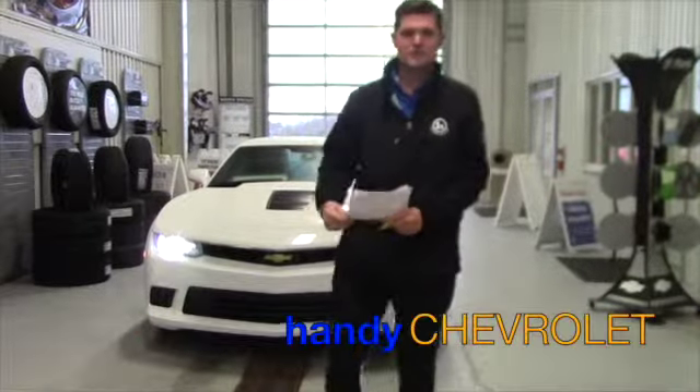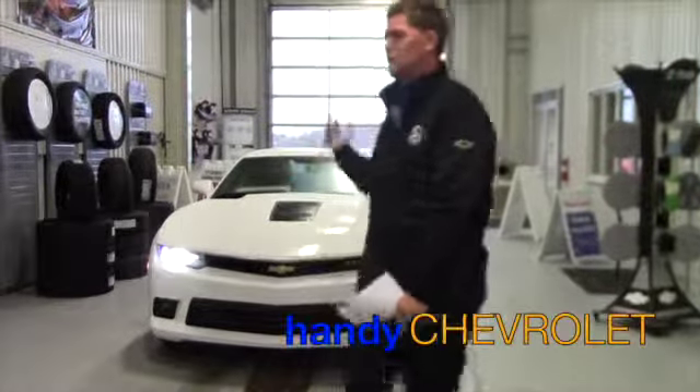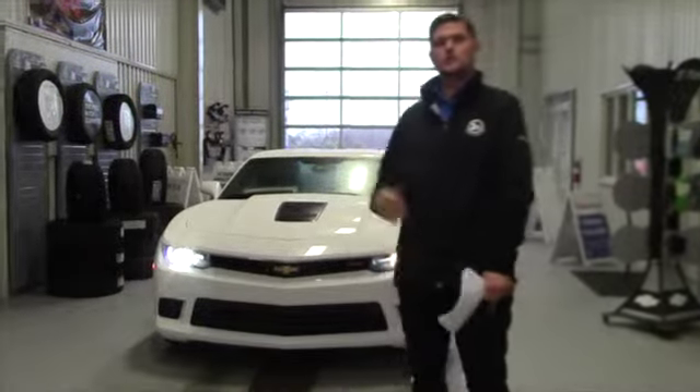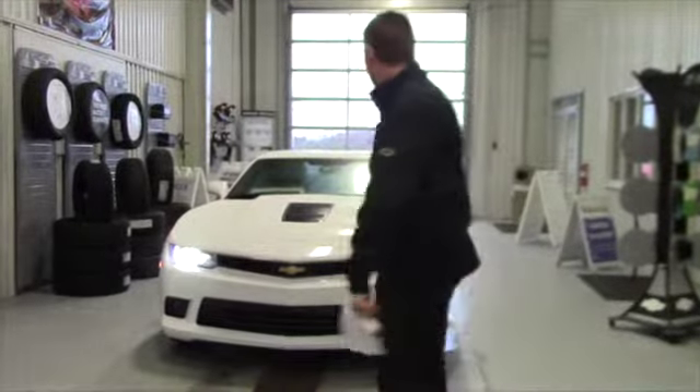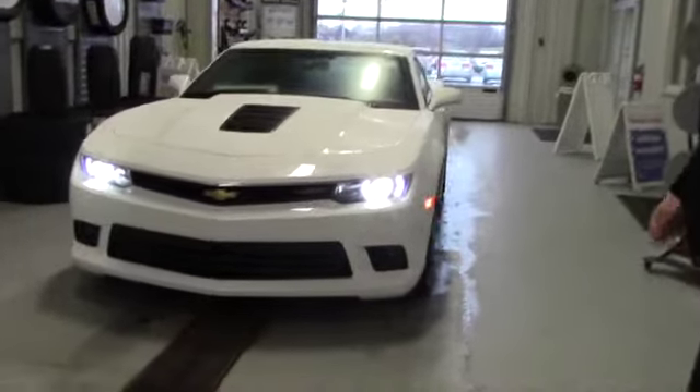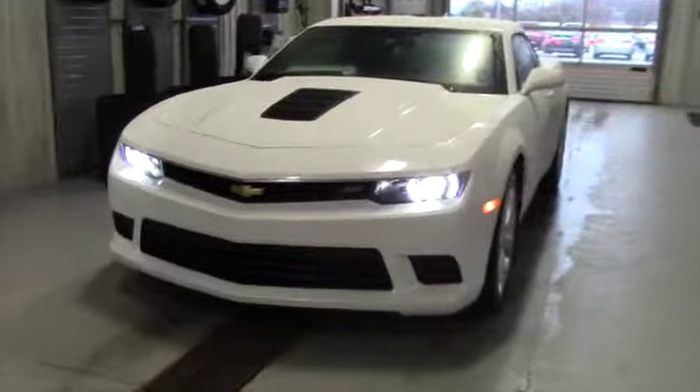Hey Danielle, this is Matt from Handy Chevrolet. I just wanted to pull this 1SS Camaro into the service lane so I could do a nice dry video for you. I'm sure the windows will fog up in the car so don't mind that, but this is the 1SS that I could sell you for 30 grand.